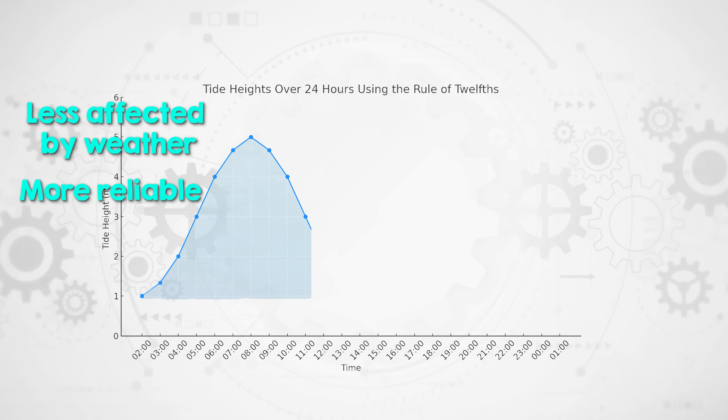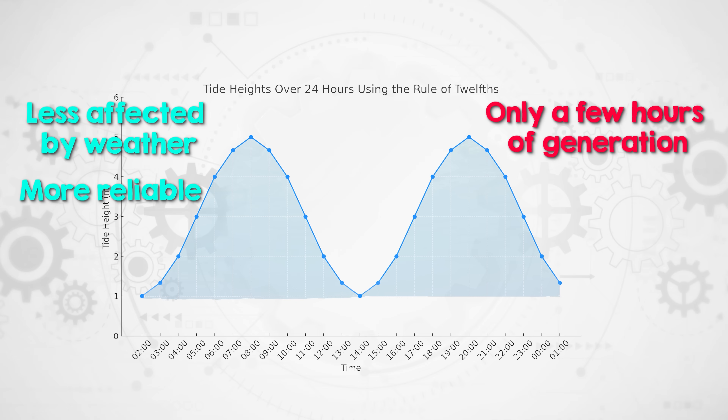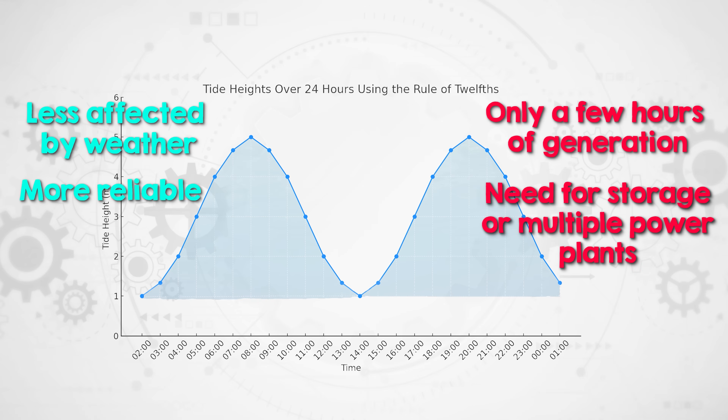However, the tide strength is only powerful enough to generate energy for roughly 10 hours a day as water rises or falls between low and high tides, which each occur twice in 24 hours in most parts of the world. So the power must be stored for ongoing use or generated across multiple tidal power plants to align tidal supply peaks with demand.